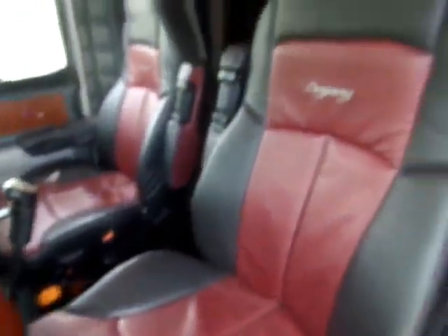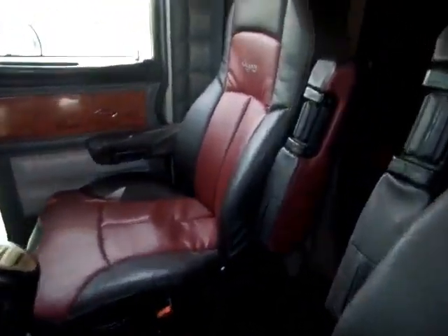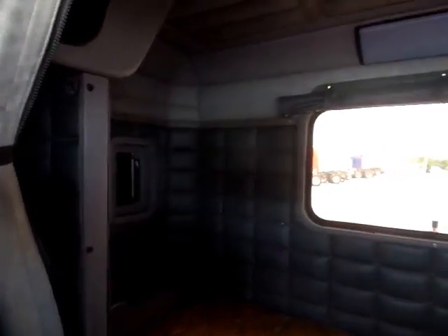Inside we have dual air ride Legacy high-back wide ride seats, dual armrests on them both. I got a mattress coming for the sleeper — had to be ordered — window in the rear. Guys, it's in great shape inside, outside, all the way around.